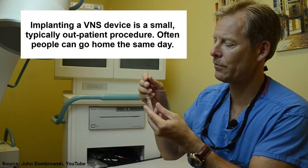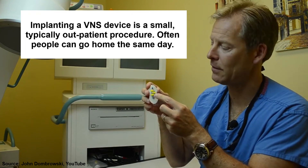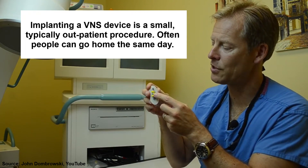The right vagus nerve is normally not used because it's more likely to carry fibers that supply nerves to the heart, so it's a little bit more complicated to implant.